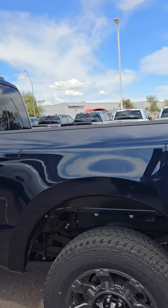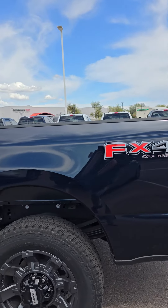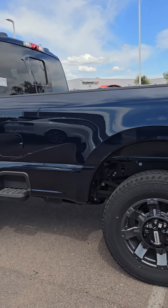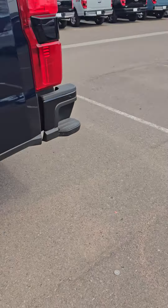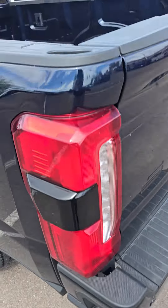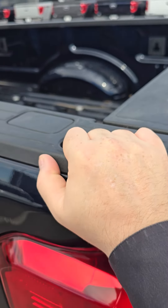This one is an extended eight-foot bed — this is a towing beast. With the new design, you do have the sidestep so you can get up into the bed a lot easier. You also have the new added sidestep in the bumper along with handles up here.